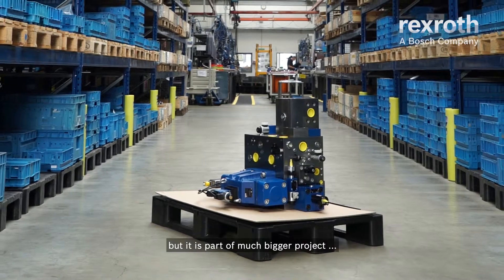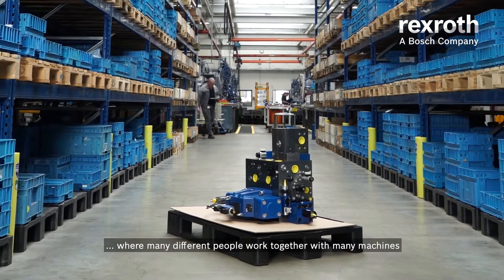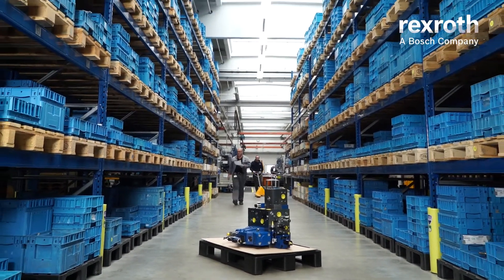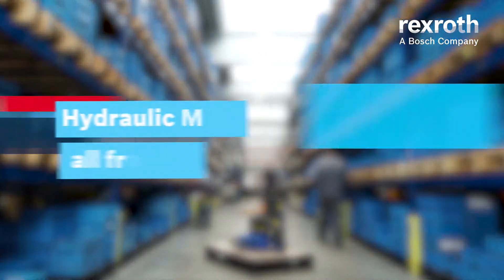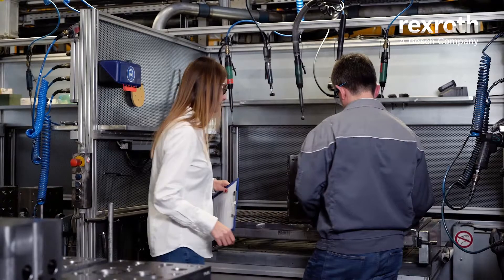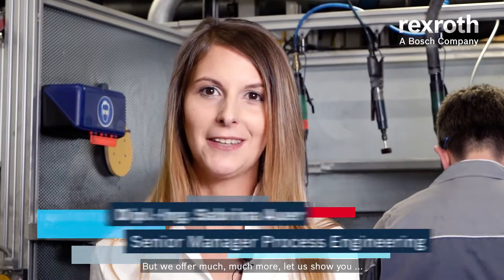This is not only a manifold, but it is part of a much bigger project where many different people work together with many machines. But we offer much, much more. Let us show you.